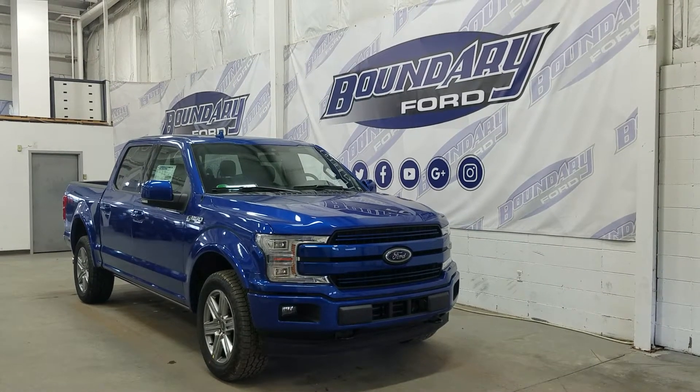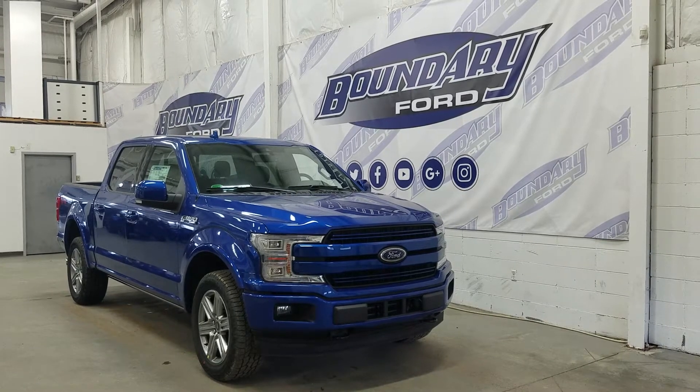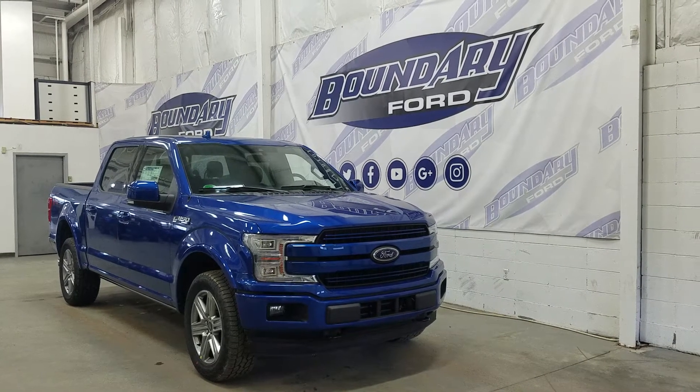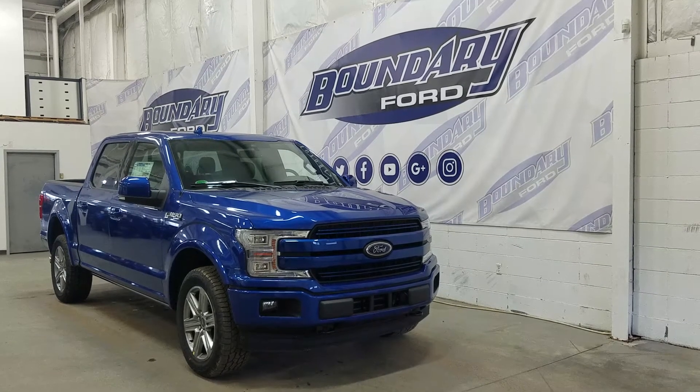Welcome to Boundary Ford, located at 2502 50th Avenue in the Lloydminster border city. Today we're checking out this beautiful brand new 2018 Ford F-150 Lariat Sport with a 502A package.